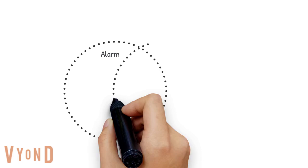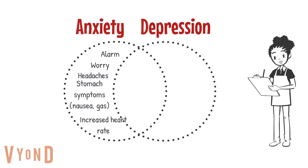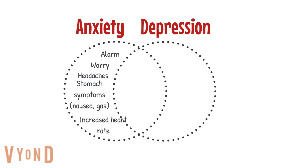Anxiety, which I compared to the alarm stage, is associated with worries, headaches, stomach cramps, gastrointestinal symptoms like nausea and gas, along with increased heart rate.